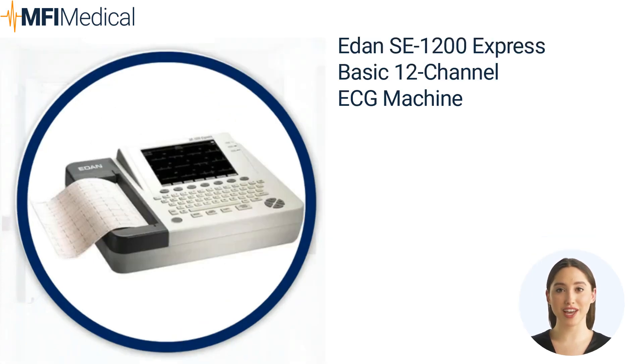The EDAN SE 1200 Express Basic 12-Channel ECG Machine offers a user-friendly design, a large LCD screen, and an alphanumeric keyboard for easy input and visibility. It has a cost-effective built-in thermal printer and records 12 ECG traces on A4/US letter paper. It features streamlined workflow with one-touch operation, advanced signal detection, noise reduction, accurate measurements, interpretation, arrhythmia detection, and integrated ECG analysis for precise clinical performance.